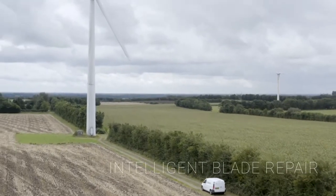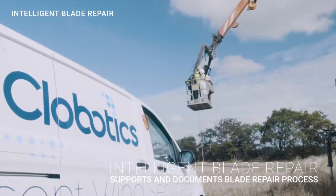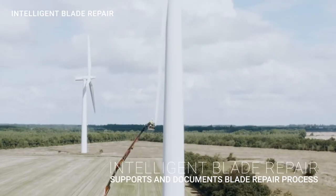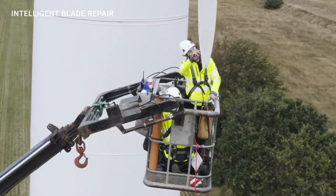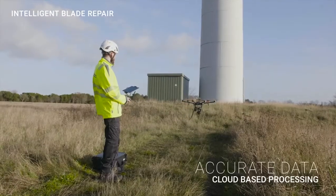Clobotix Intelligent Blade Repair, a revolutionary methodology for supporting and documenting a craftsman's work. We provide a strong foundation for condition assessment by employing autonomous drone inspections, cloud-based processing and online presentation.